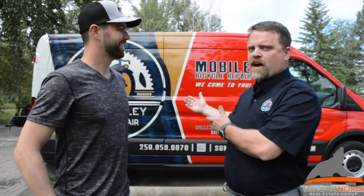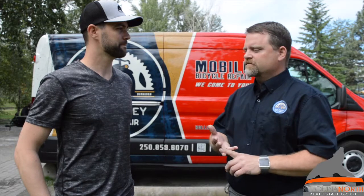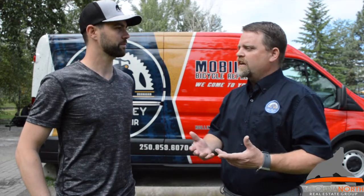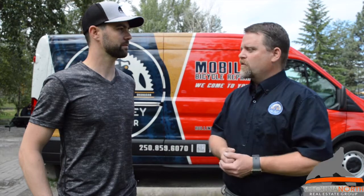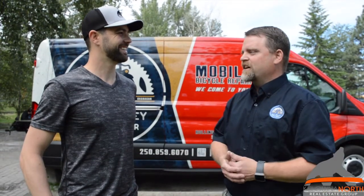So this is a mobile bicycle repair shop. You can either call me, send me an email, go online — I have a website, you can contact me through that. We can book a service for a time that works for you and I come right to your house, your place of work, or if you happen to be broken down on the side of the road and need some assistance and I'm available, I'll come right to you.